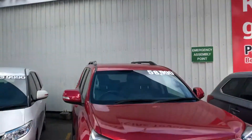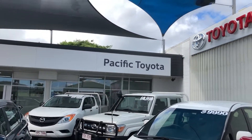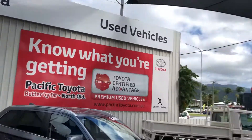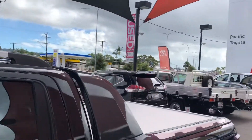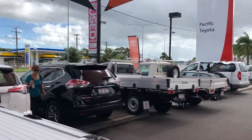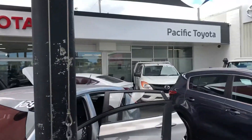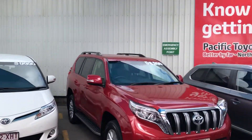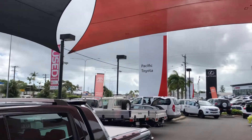Hey Alicia, welcome to Pacific Toyota. Before we get started on the vehicle, I'll give you a bit of a tour around our dealership here. This is us — Pacific Toyota here in sunny North Queensland. We have three lots: two used car lots, this being our first one, which holds anywhere between 50 to 60 vehicles at any given time, and then directly down the road is a second used car lot which holds anywhere between 30 to 40.